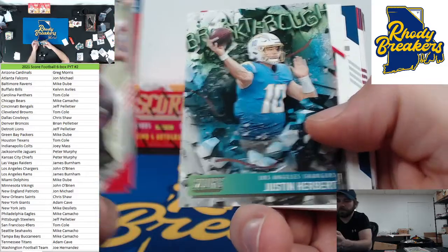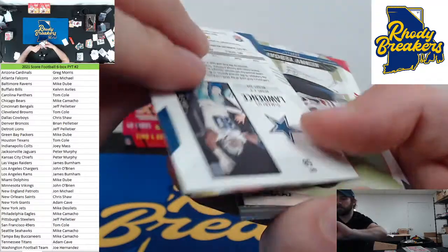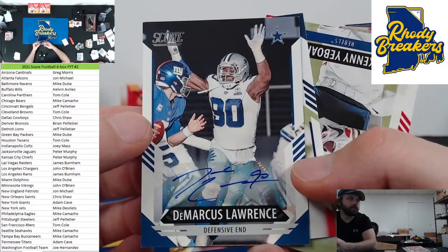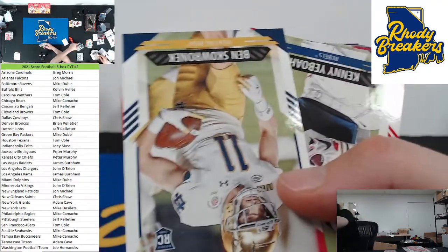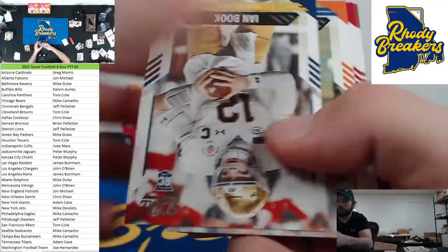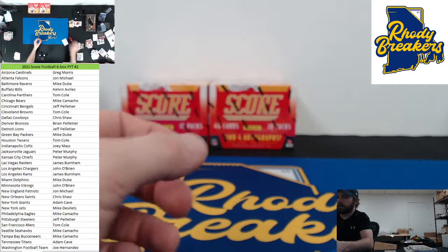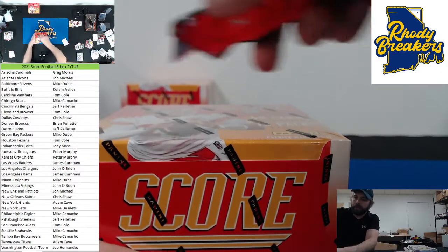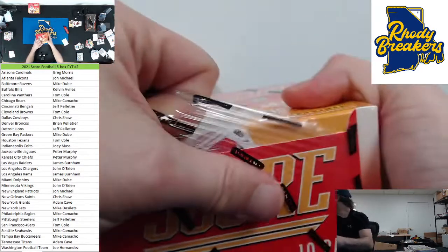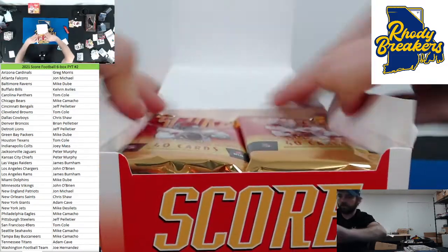Not a bad vet auto — Demarcus Lawrence. D Law for the boys. Chris Shaw — there you go Shaw. Nice vet auto. There's a Mac. Pits. Alright — let's hit some big rookie ink. Nice Pits. We got three points — hopefully we can keep it at that.